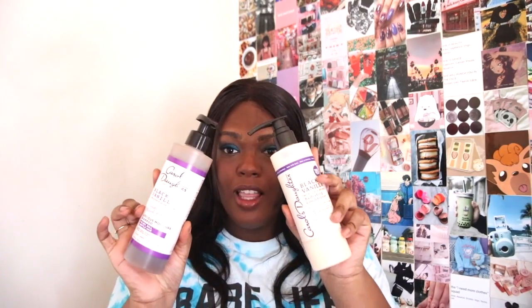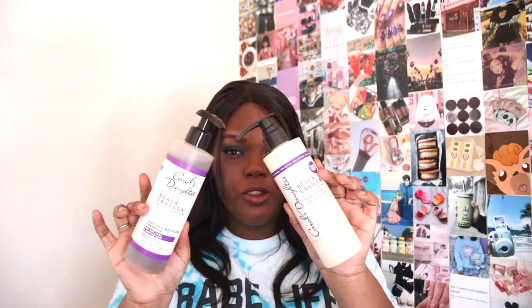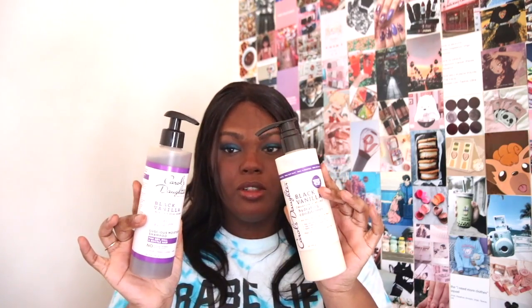I also have a shampoo and conditioner from Carol's Daughter — it is the Black Vanilla shampoo and conditioner. I've used this for maybe three years now and I really like it. It's literally the only shampoo and conditioner I use, so I had to replenish. I got it from Target — one bottle is full and one isn't, not sure what happened there.